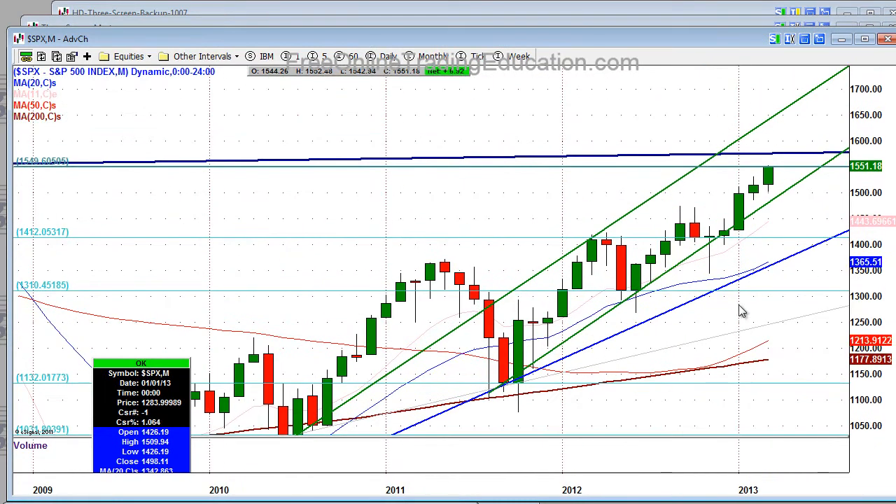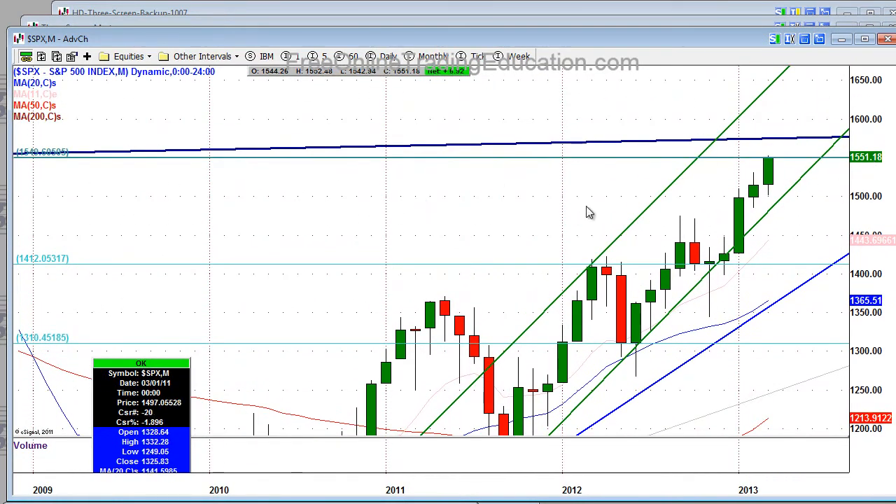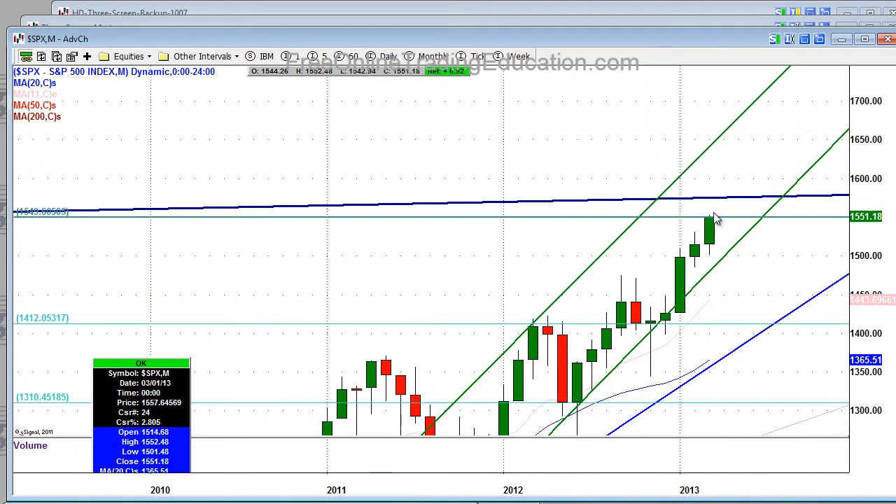And the monthly — take a look here at the monthly. We stalled for the month right at 1551, and that's this area. If you go back, you'll see where we stalled here last time. So this brings us back to about October, first part of October of 2007, where we hit the high and then dropped like a rock. And that's precisely where we're at right now on the monthly chart.